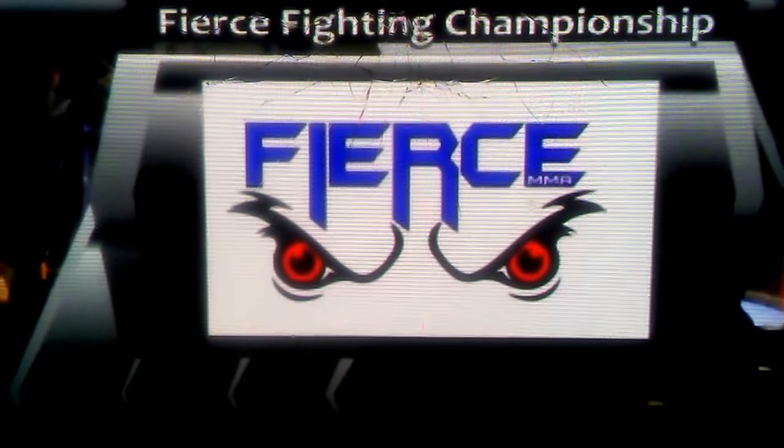We're going to take an intermission here at the Lightweight Grand Prix Dirt Fighting Championship.